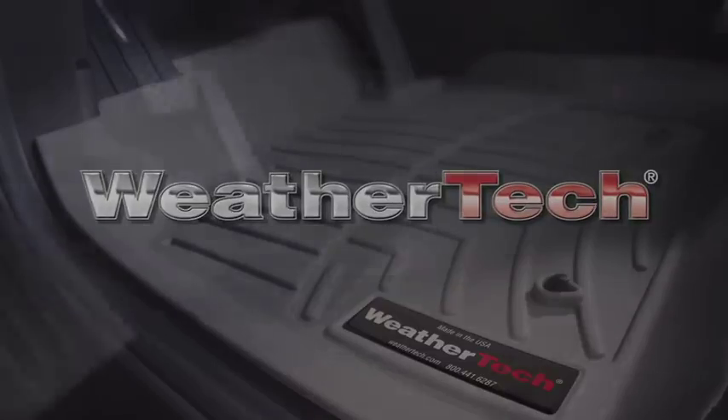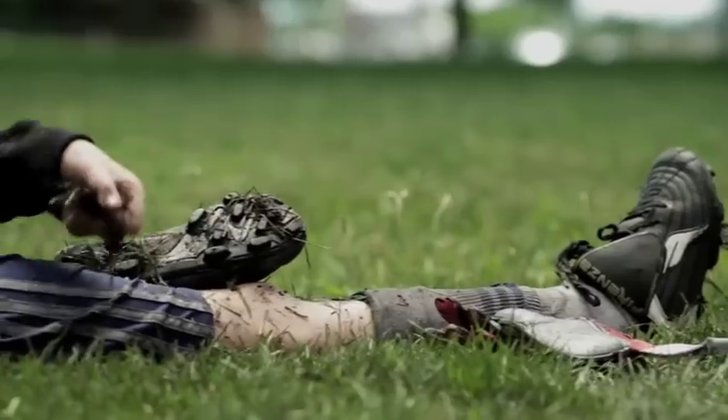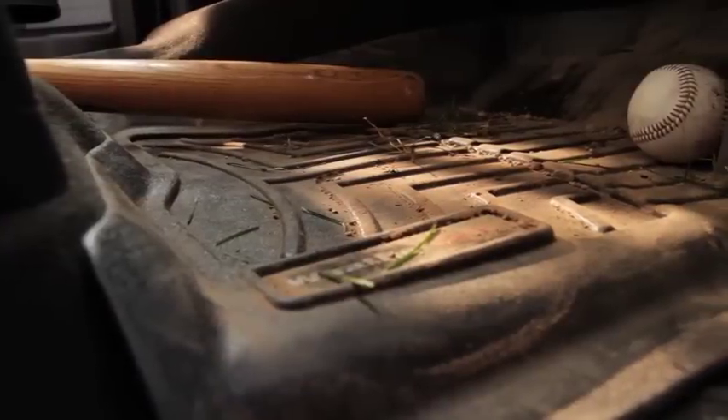Unless you have WeatherTech floor liners. WeatherTech liners are laser measured to custom fit and perfectly protect your specific make and model — front, back, even up the sides. So all of life's little permanent reminders go into the liner and stay in the liner until you wash them away.